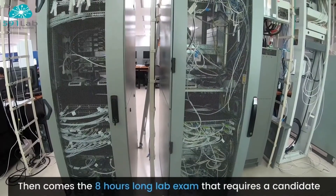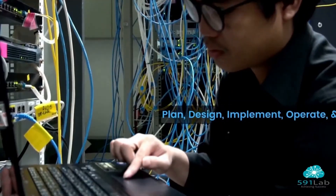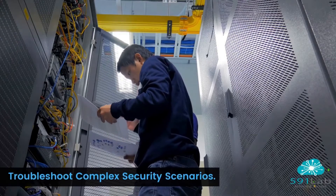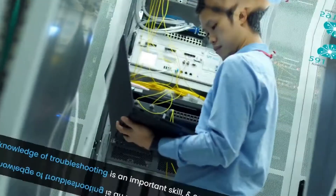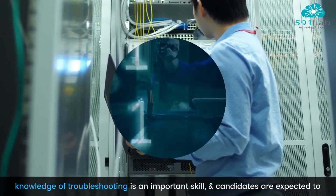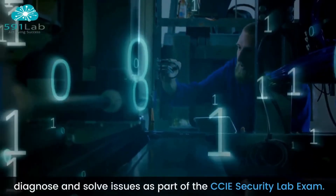Then comes the 8-hour long lab exam that requires a candidate to plan, design, implement, operate, and troubleshoot complex security scenarios. The specification will be given, so knowledge of troubleshooting is an important skill, and candidates are expected to diagnose and solve issues as part of the CCIE Security Lab exam.